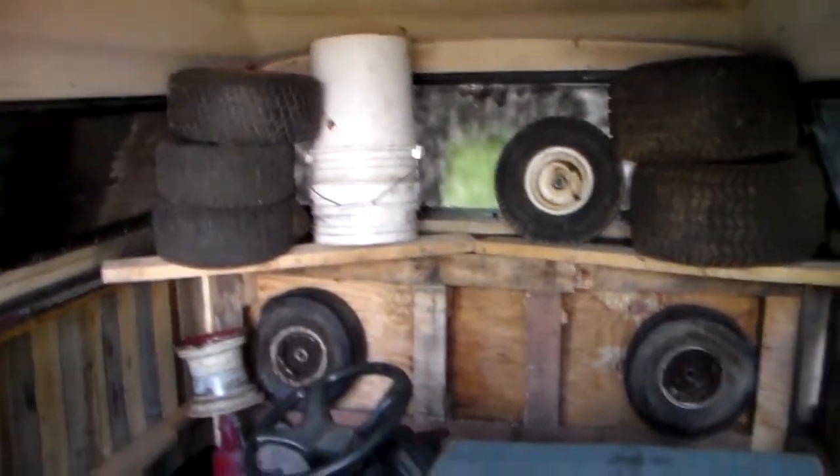A couple of boards there for a couple of quick shelves. This thing is nowhere near being done, but it works for now.